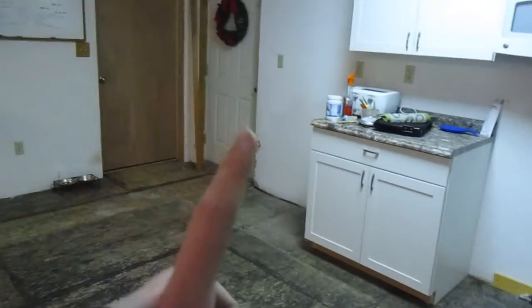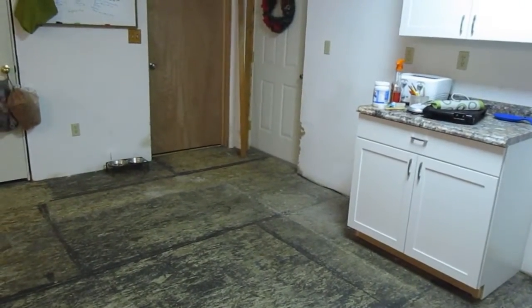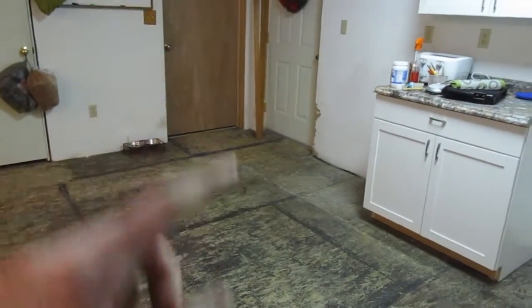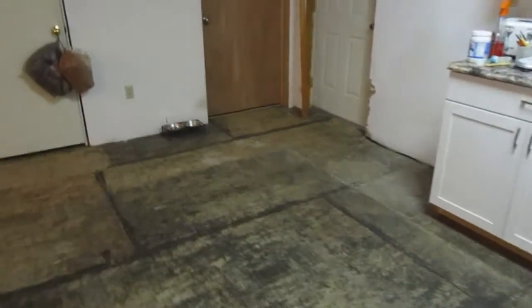The stove is in the laundry room and the fridge is in the garage, and it's actually going to stay in the garage because it's leaking water. Kurt's explained it like 15 times — it's like the defrost line keeps leaking — so that may stay in the garage for a while.